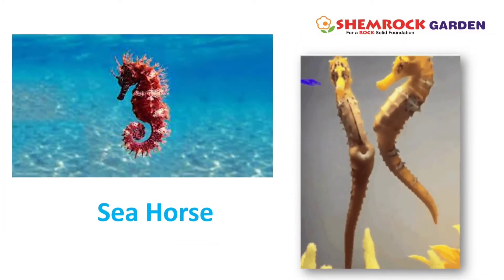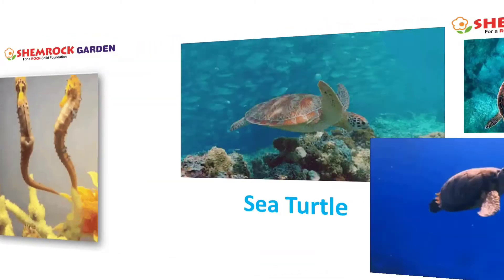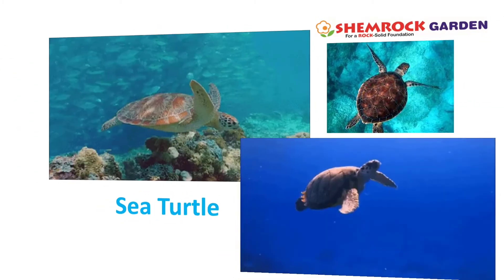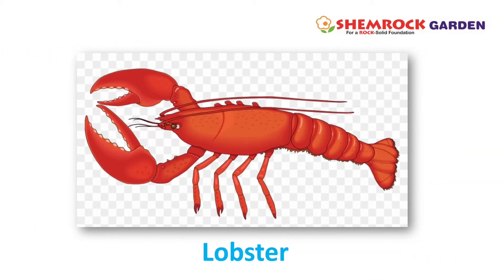This is a sea horse. This is a sea turtle. This is a lobster.